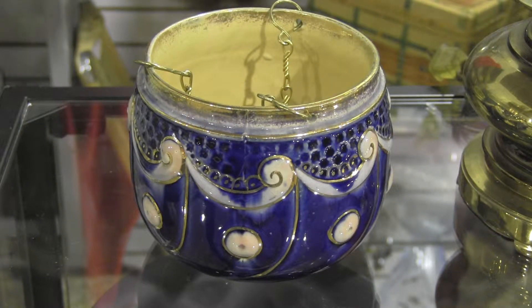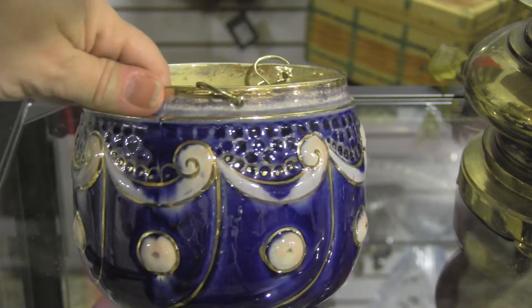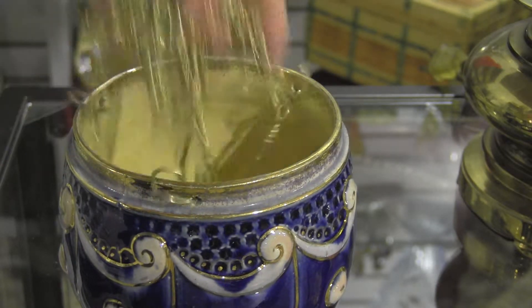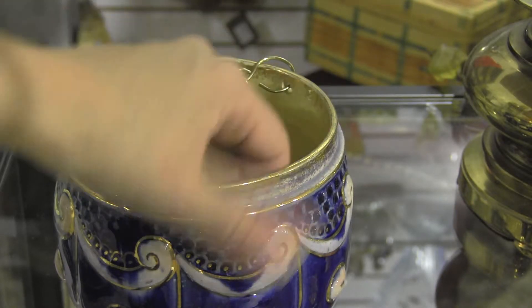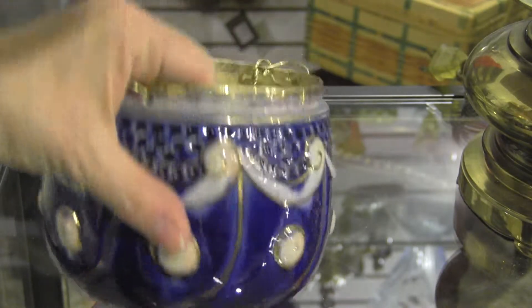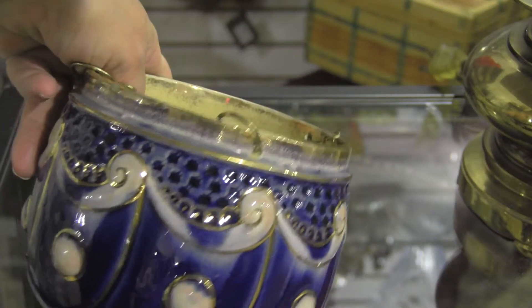We are here at Strathroy Antique Mall, and what we have here is a Flow Blue Jardiniere. It is actually made for hanging plants. We've got the original slots and chains. It's a beautiful old piece. It is marked at $59.